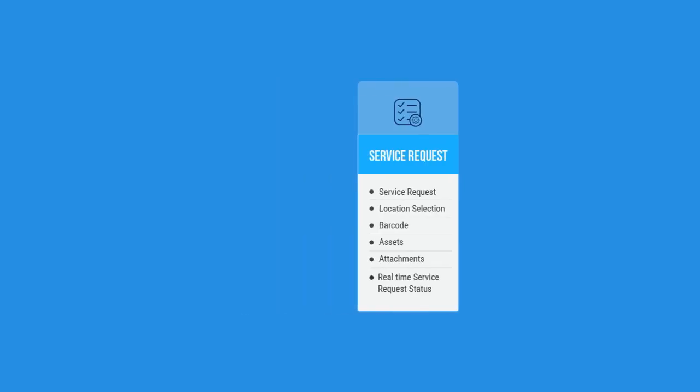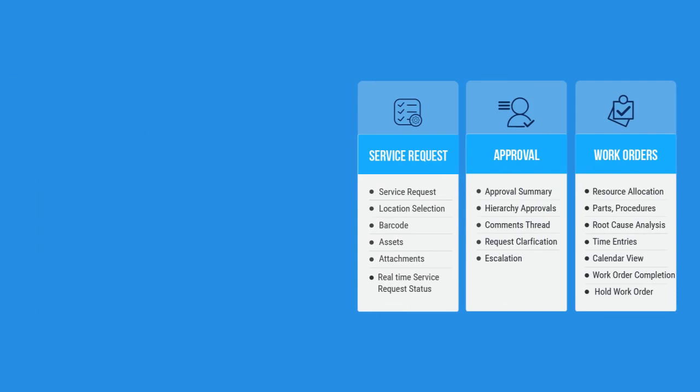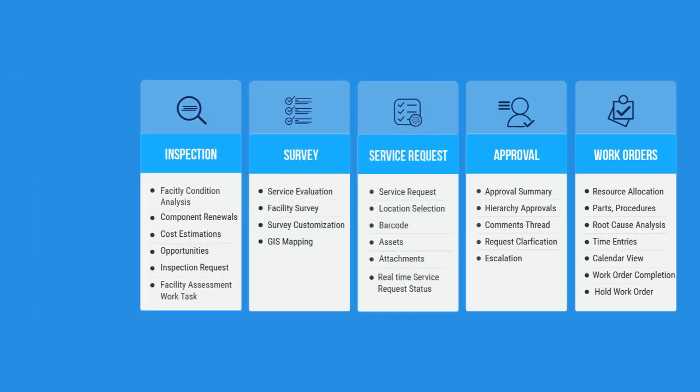MobileD app has modules for all types of users, including service requests, approvals, work orders, surveys, facility condition analysis, and assets.